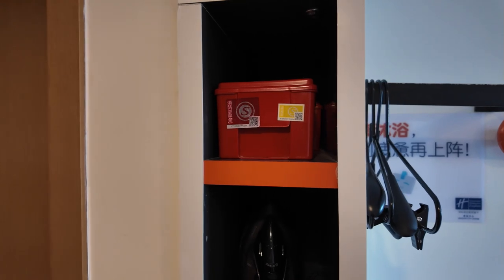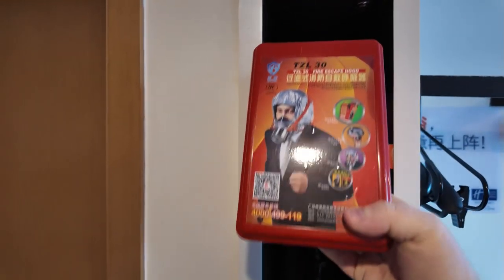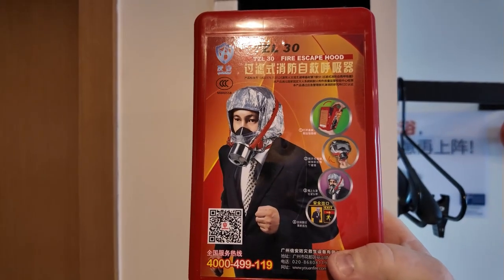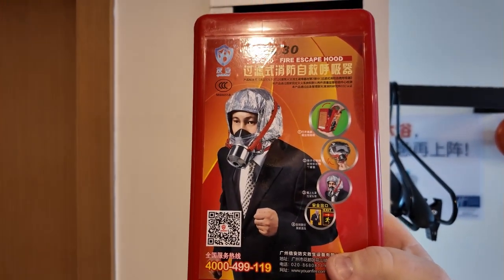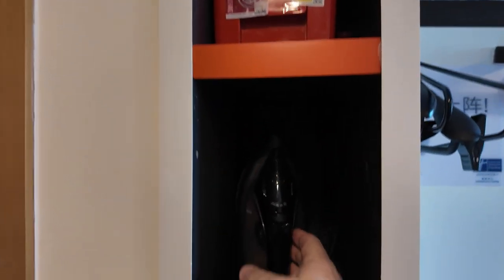Just looking at the little nooks and crannies here in this Holiday Inn room and I found this — a gas mask! Is there going to be a bombing here in Qingdao? Or a fire? Who knows? We'll put that one back. We also have an iron and an ironing board, so plenty of facilities here.